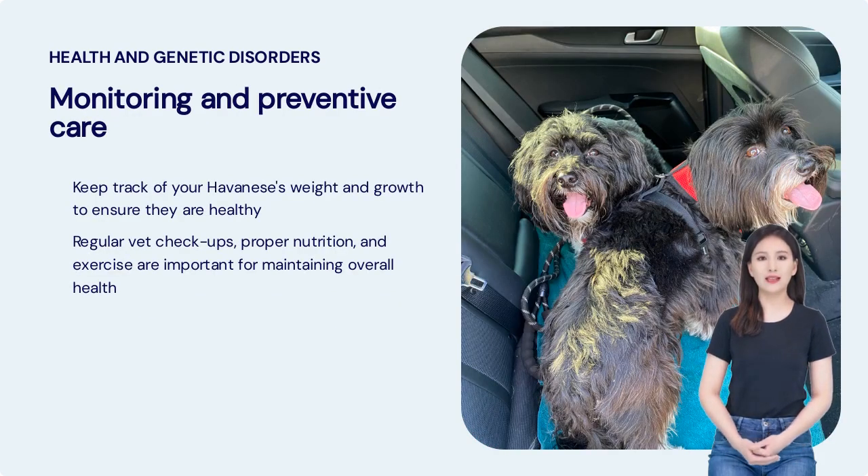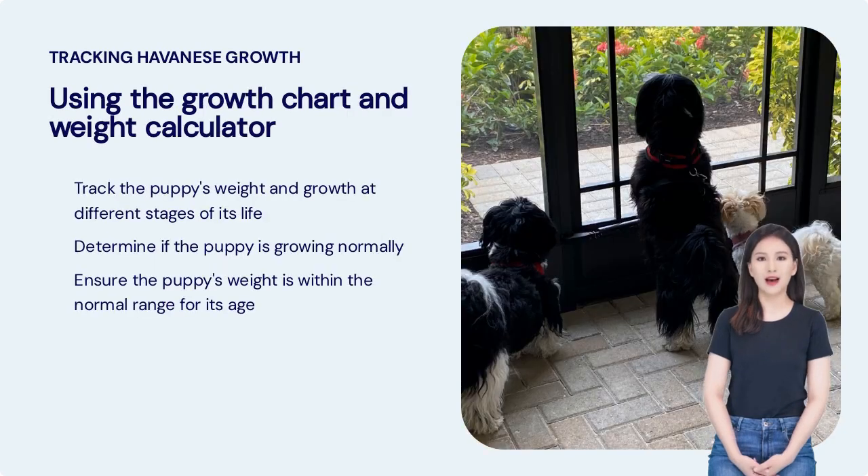As a Havanese owner, it's crucial to keep track of your Havanese's weight and growth to ensure they are healthy. Regular vet checkups, proper nutrition, and exercise are important for maintaining overall health. It's important to track your puppy's weight and growth at different stages of its life. This will help you determine if the puppy is growing normally and ensure its weight is within the normal range for its age.